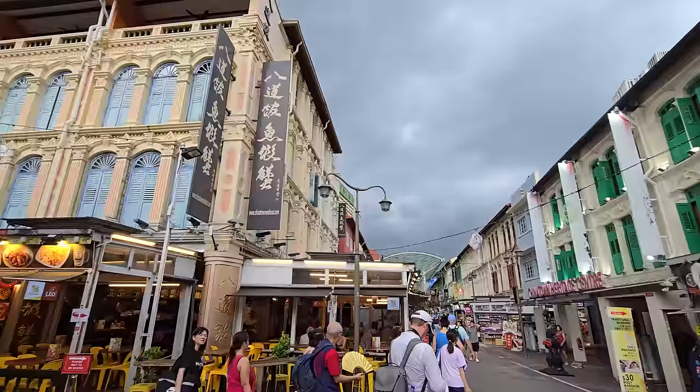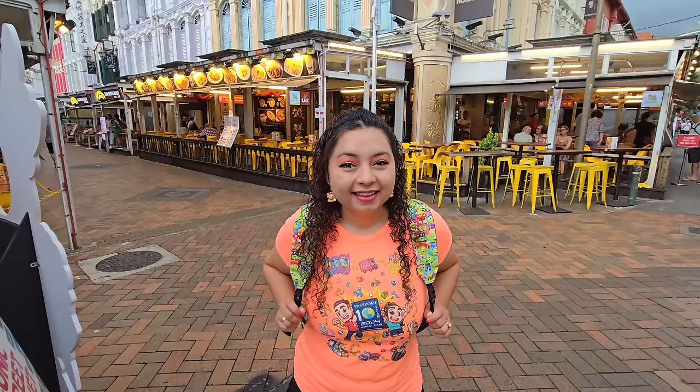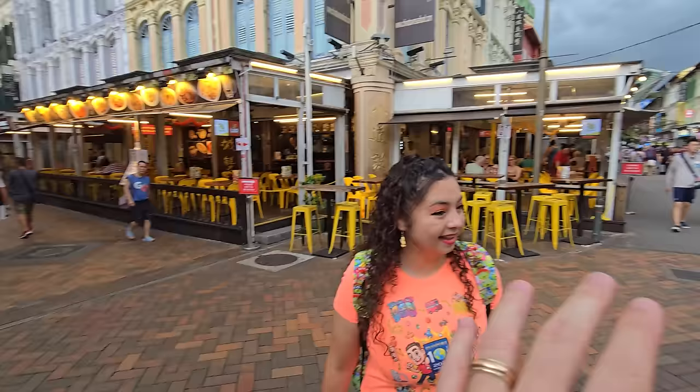It looks like it might be raining soon — last time we were here in Chinatown it rained and we got our shoes all soaked, which was terrible. But we just made an observation: all the souvenirs closest to the station are much cheaper. We haven't checked the other direction yet, but we want to make sure you guys know about the cheaper souvenirs that way.